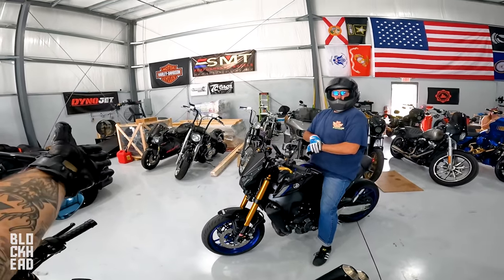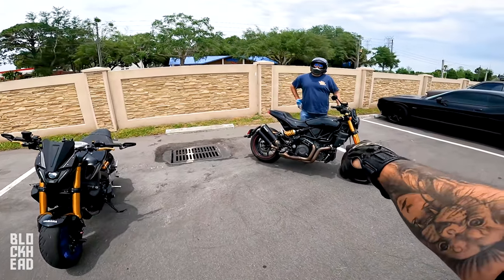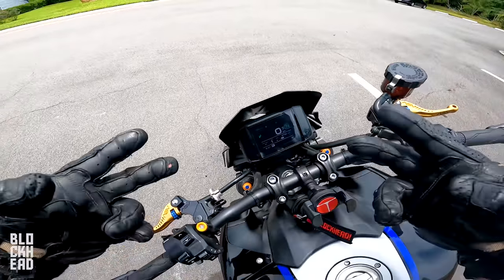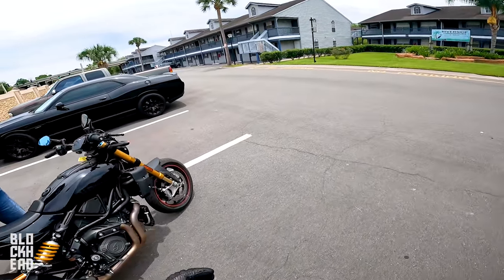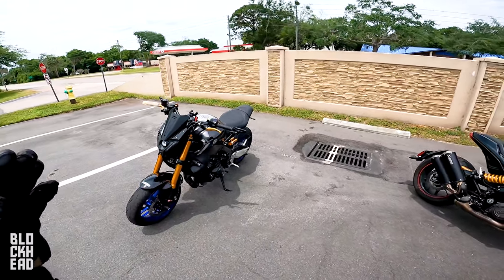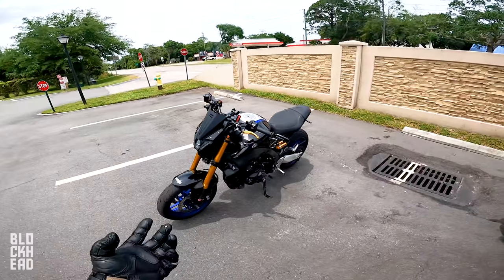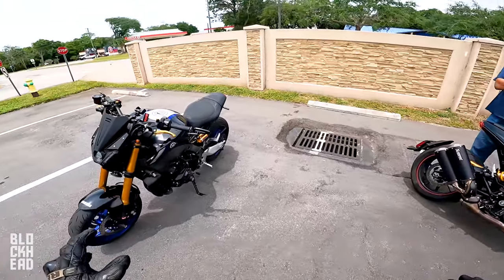At the bike switch spot, Eric gets on the Indian FTR 1200 and the host gets on the MT09. The FTR is in sport mode; the MT09 is in drive mode one — the most aggressive mode — with TCS in mode M, the lowest setting before off. They explain that with TCS fully off, the front wheel lifts and you have to let off throttle, which costs time. With wheelie control on, you can go full throttle and keep the power down, so they'll keep rider assistance on for the rolling pulls.